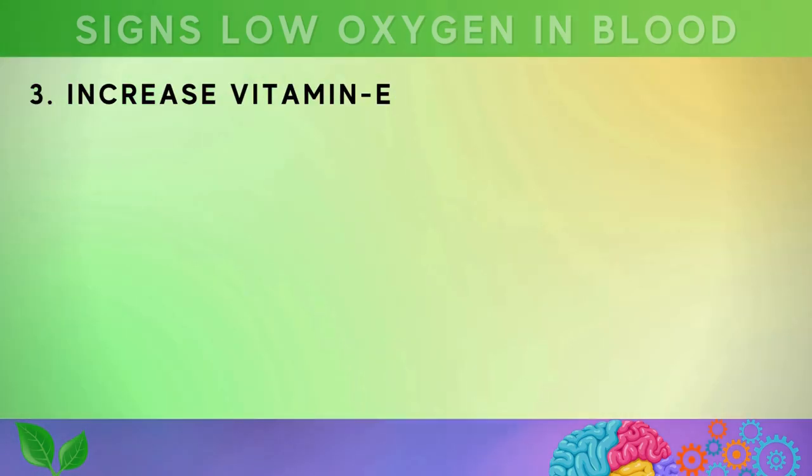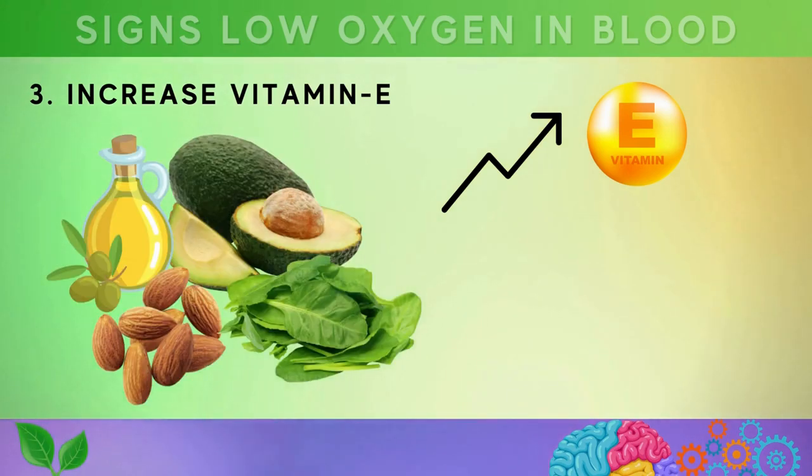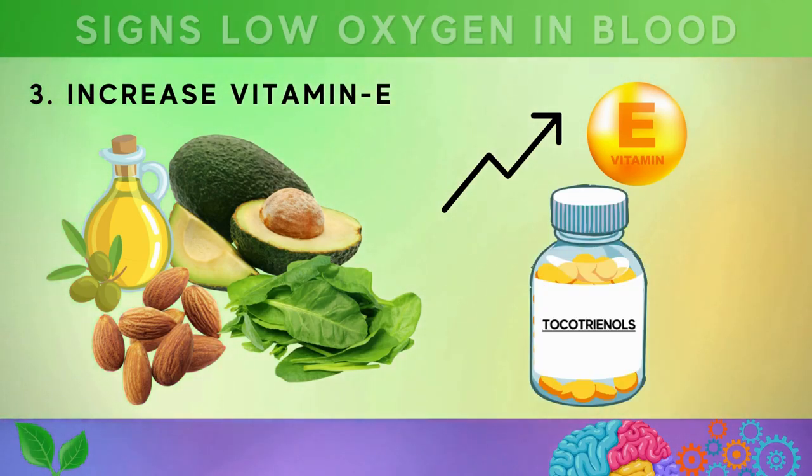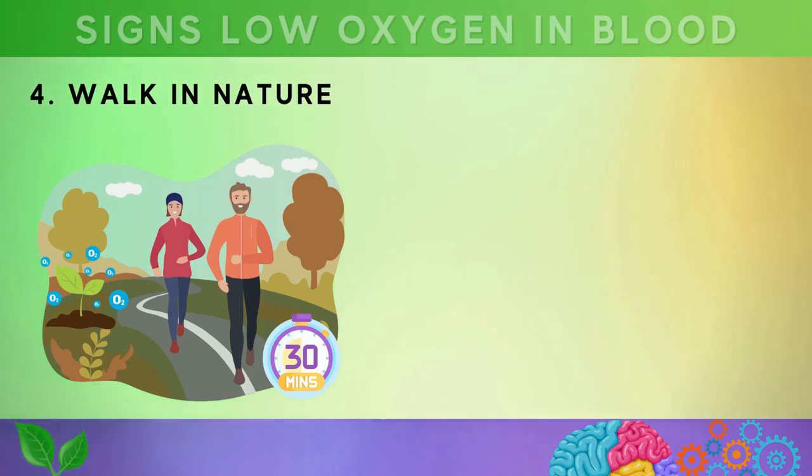Third, increase your intake of vitamin E by including foods like almonds, avocados, extra virgin olive oil, and spinach in your diet. You can also take tocotrienol supplements to improve heart function and oxygen levels. Fourth, boost circulation and oxygenate your blood by taking at least 30-minute walks in areas that have lots of trees and plant life.